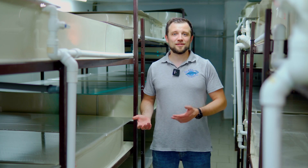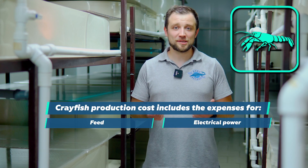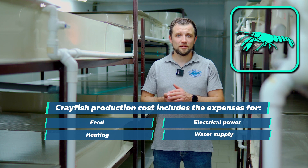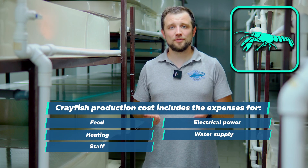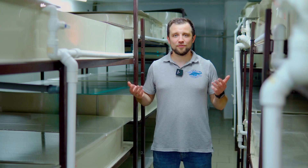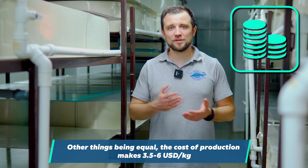Production costs consist of: feed, electricity, stocking material — which is free here as it's grown on-site — heating, water supply, and staff. There are minimal additional costs for logistics, marketing, and maintenance. Due to commercial confidentiality, exact figures can't be disclosed, but for a similar farm in similar latitudes, the prime cost would be around $3.50–$6 US dollars per kilogram — a fairly small figure.